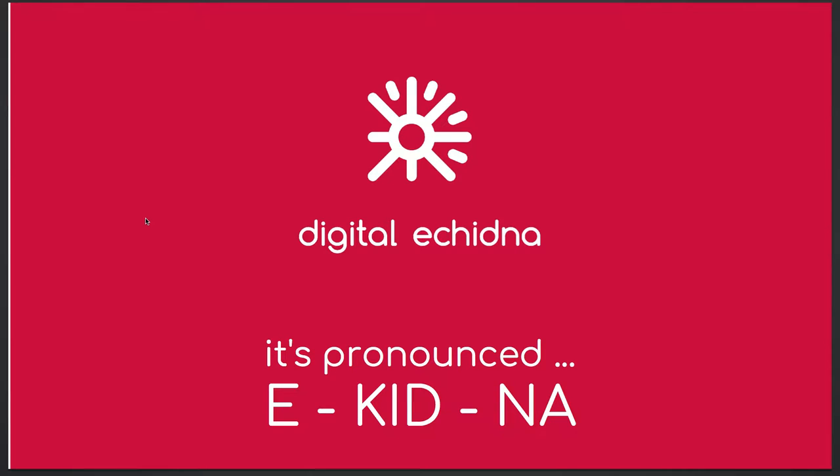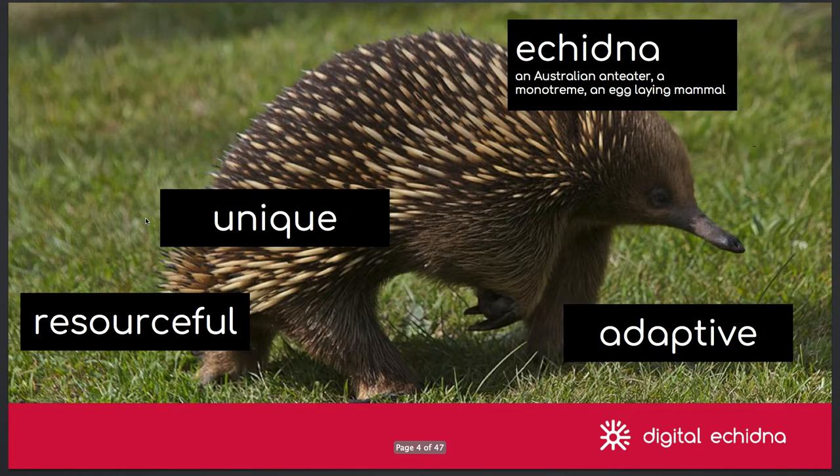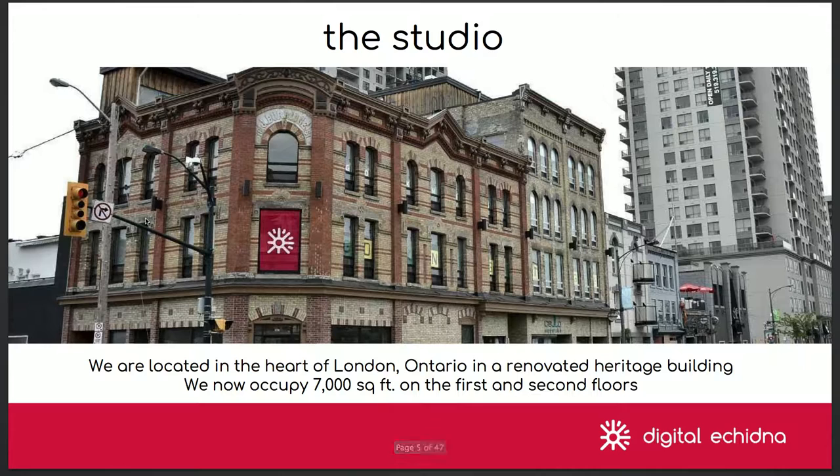Echidna is hard to pronounce, so we try to say it. It's an Australian animal — you can see it in the hallway. We have all the stuffed animals. It's an ant eater. The reason we named it Dijotina: it's from Australia. The owner's brother, they sat together 15 years ago, sketching in the basement — that's how to name the company. That's where the company comes from. You can get the little stuffed animal in the hallway.